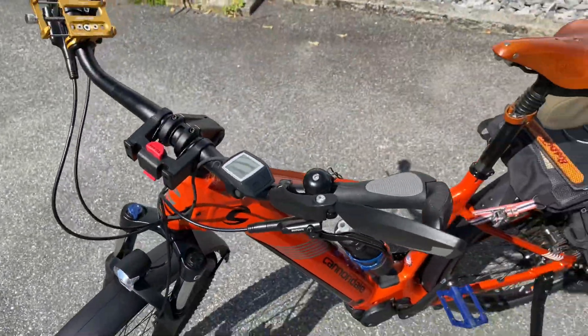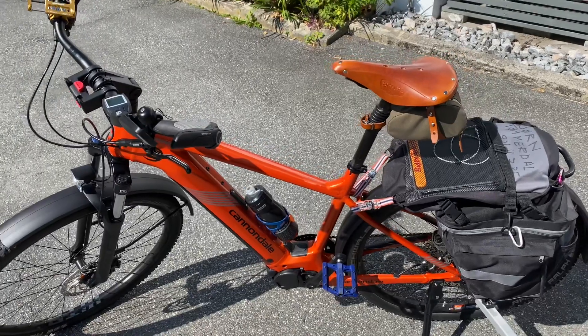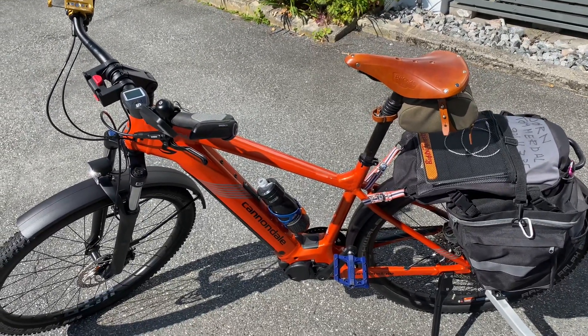Other than that, everything is as it came out of the box in January this year from my bike shop in Oslo, Norway.